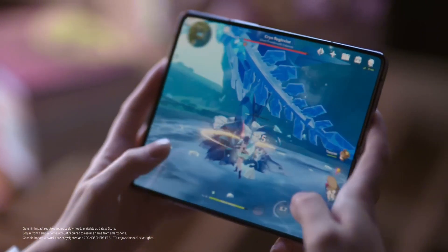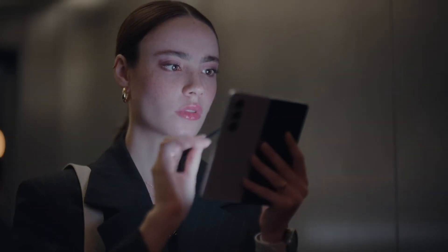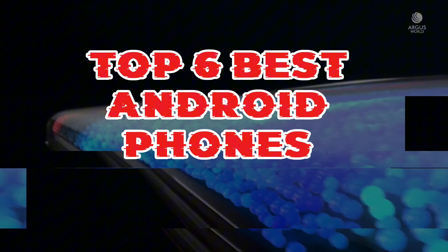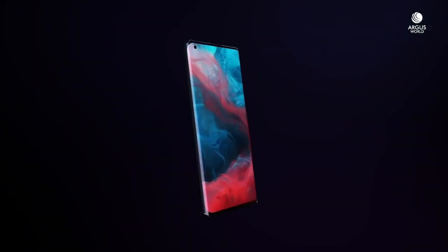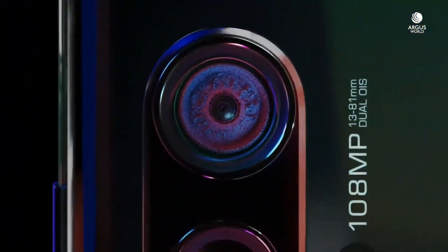Get ready to upgrade your mobile experience with the latest Android phones of 2024. From powerful processors to stunning displays, we got you covered. In this list, we'll count down the top 6 best Android phones of the year featuring cutting-edge technology, impressive cameras, and sleek designs that will take your mobile game to the next level.